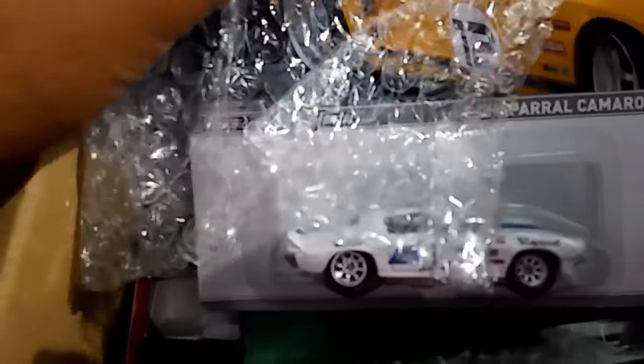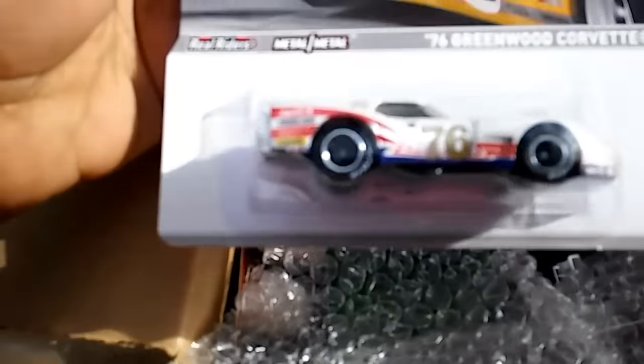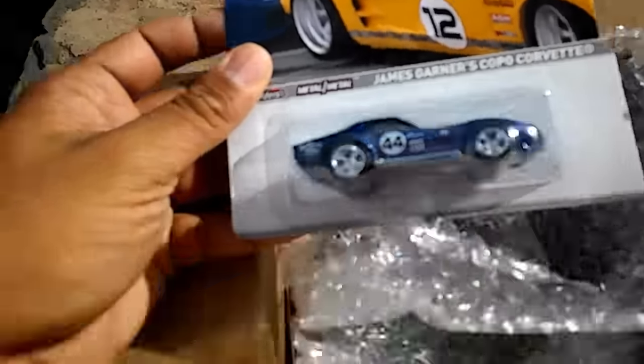I was looking for an entire set of the 2012 Road Racers. So we've got the Camaro — really nice. We've got the 76 Greenwood Corvette. Fantastic, looking beautiful in the sunlight. We've got James Garner's Copo Corvette. Very, very good.